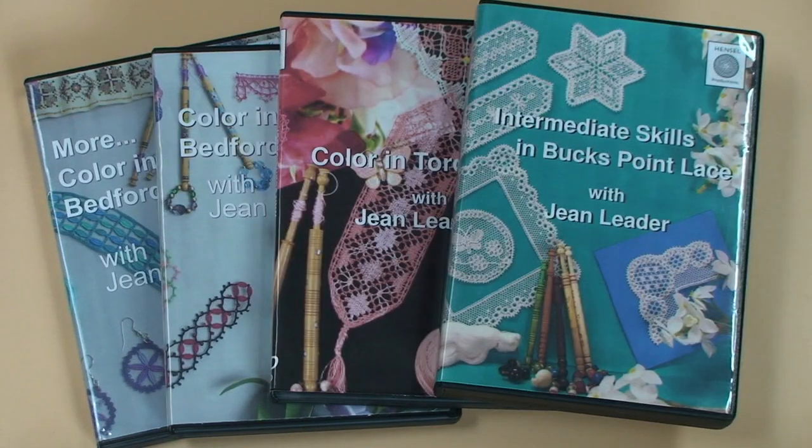There are four programs offered by Scottish lacemaker Jean Leder. Two are on color in Bedfordshire, one on color in torsion, and one on intermediate Bucks Point Lace.